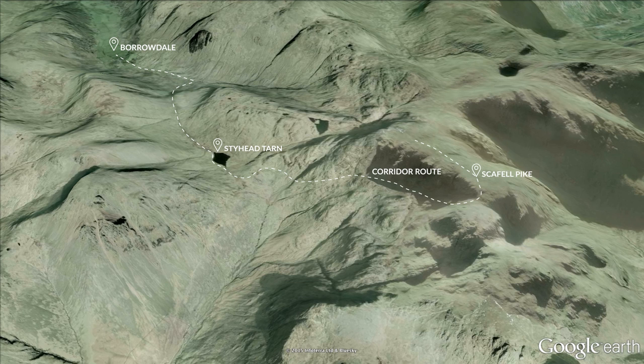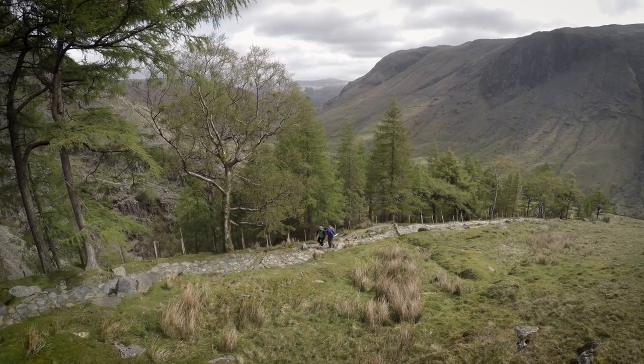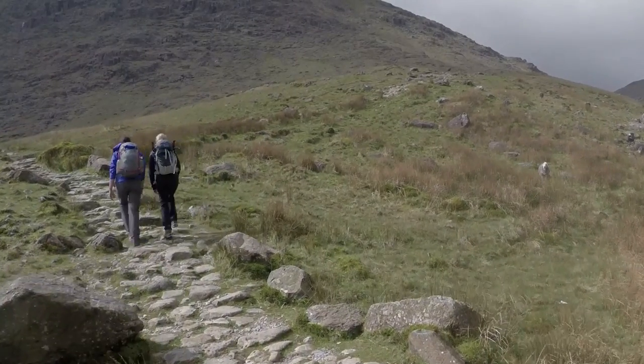To descend, we head across the tops of Broad Crag and Great End before dropping into the wild Grain's Gill. At around 9 miles and with over 800 metres of ascent, this isn't the easiest walk in the Lake District, but it's definitely up there with the best.